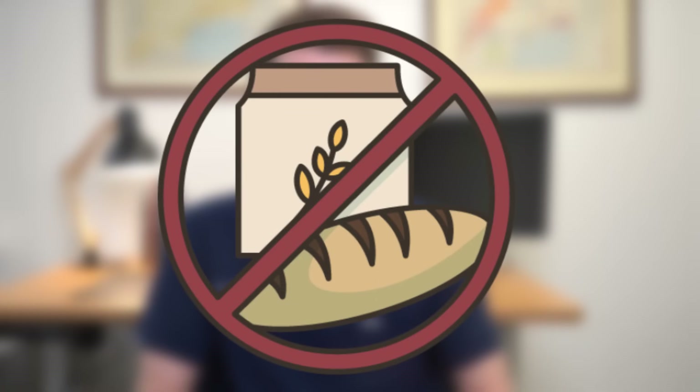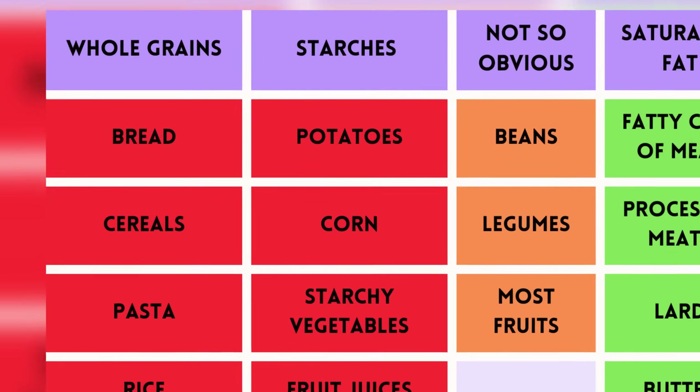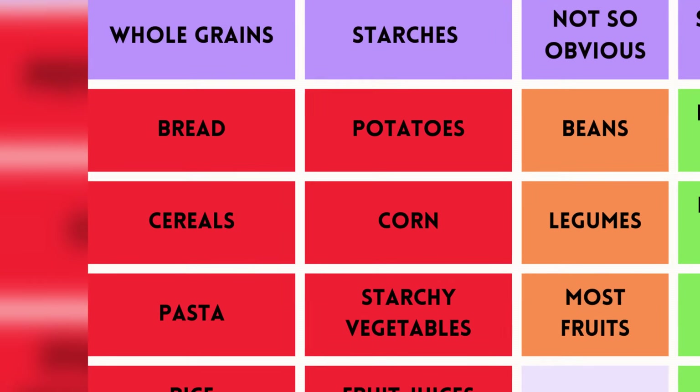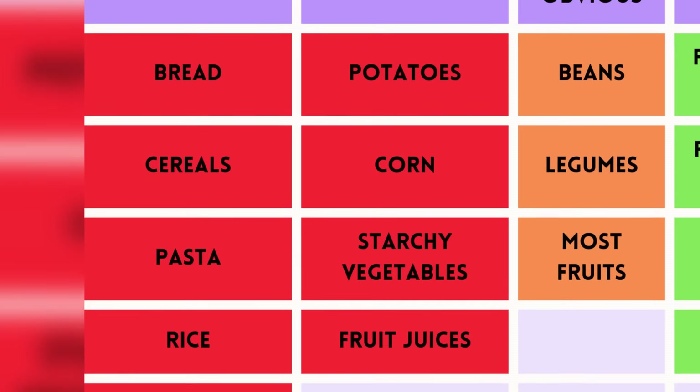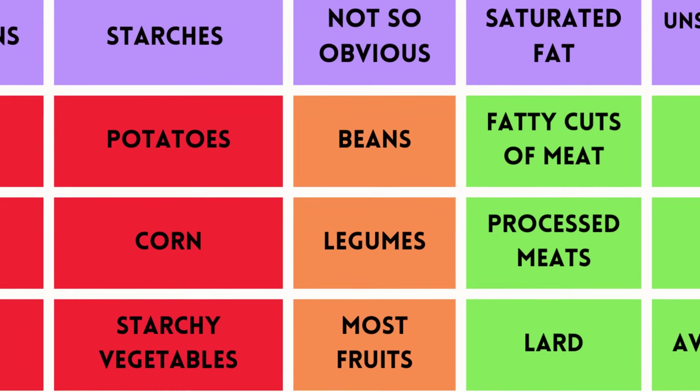Many versions of the keto diet exist but all essentially ban carb-rich foods. Some of these might be obvious — things like starches from refined and whole grains such as breads, cereals, pasta, rice and cookies, as well as potatoes, corn and other starchy vegetables and fruit juices. But some sources might not be so obvious, such as beans, legumes and most fruits.